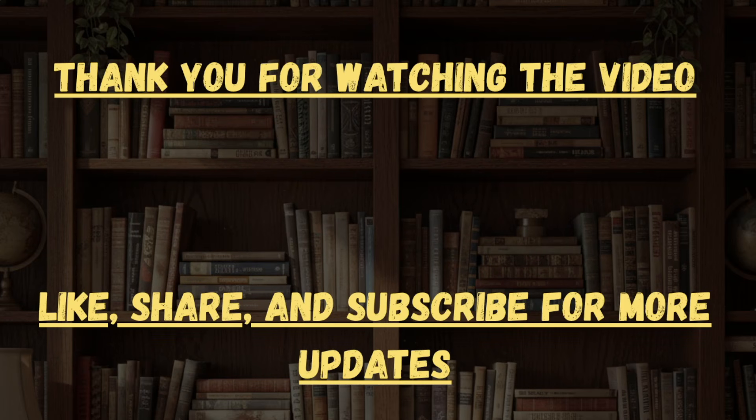Thank you for watching the video. If you liked the video and the data presented in it, then make sure to like and subscribe the channel. Also, if you wish to know the cutoff or marks versus percentile for any specific range, or if you want us to create any specific video, then comment down the same in the comment section and our team will be replying.